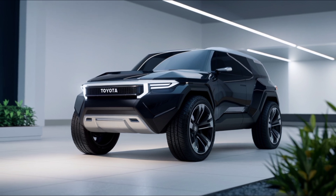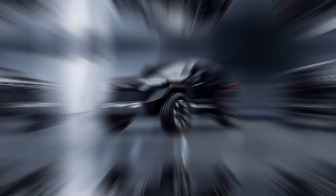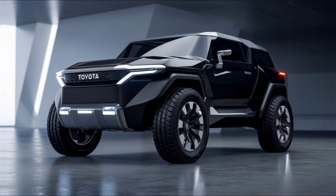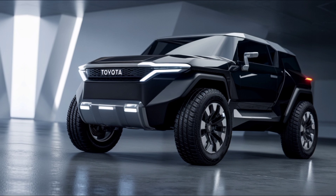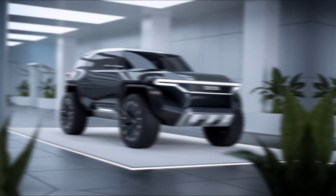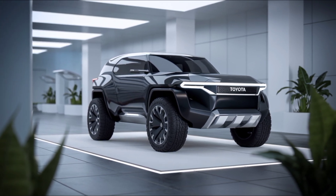The Cruiser retains its rugged, retro design with a boxy frame and signature round headlights. The front fascia is more aggressive, with a larger grille, chunky fender flares, and skid plates. It sits on 18-inch off-road wheels, perfect for tackling any terrain. New LED lighting gives it a modern touch.